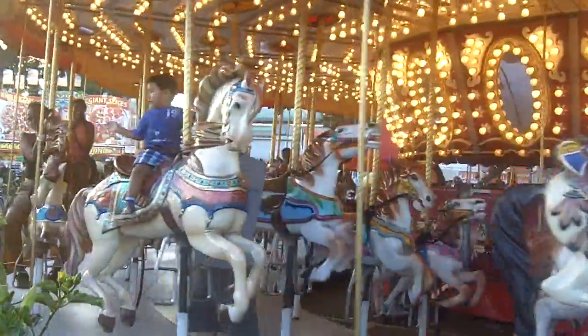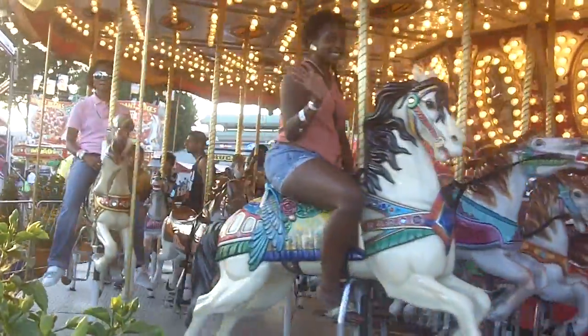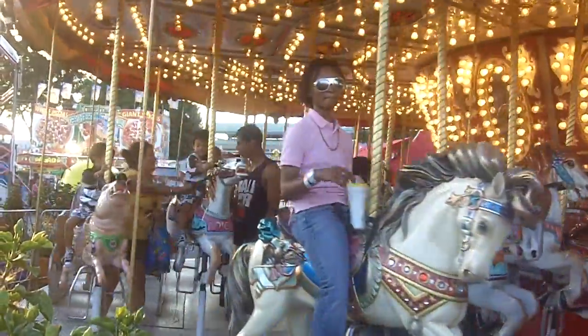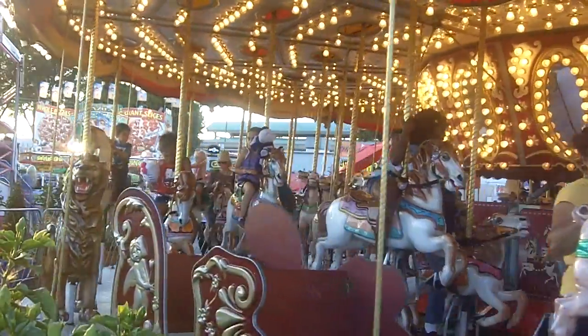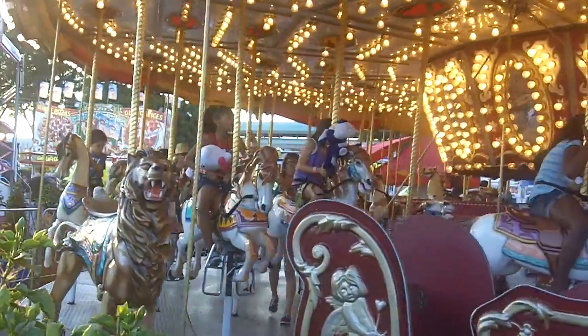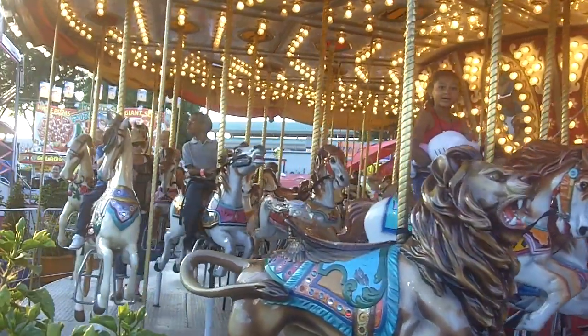Take a look at the faces of the children if you can — we'll try to get a close-up here. They're having fun, they're smiling. And parents out there watching on YouTube, remember the collective memories that you were able to garner when you came out to the fair. You'll have the same for your children when you come out to the Orange County Fair.